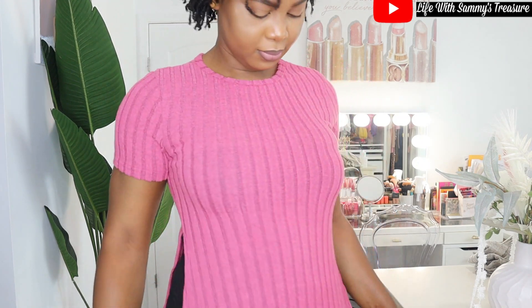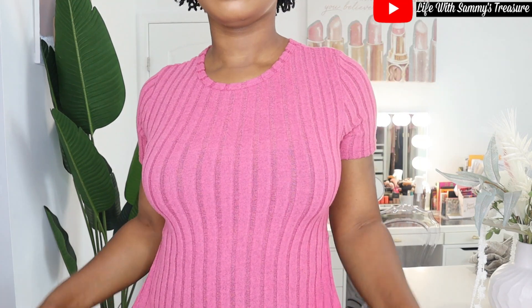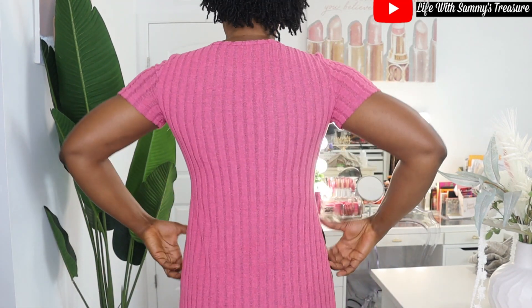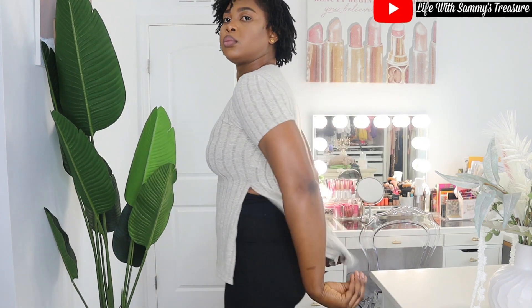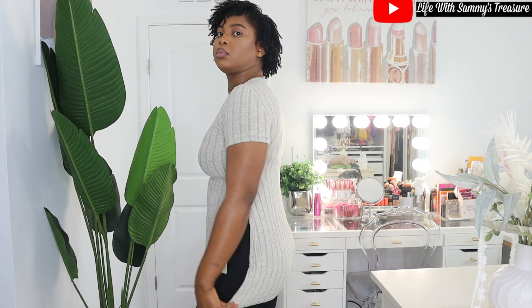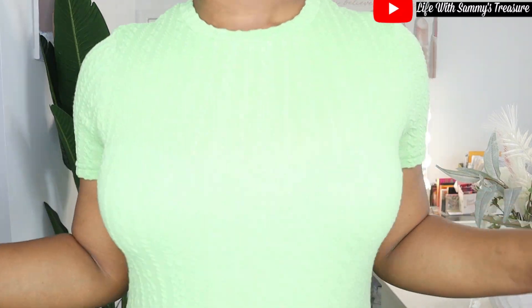The next one is just a simple top I can wear at home, especially with the pants I purchased from Fashion Nova — I'll leave a link down below for that video. This top is very very soft, and because I love it so much I got another one in a beige-grayish color. These are for staying at home, running errands, and stuff like that.